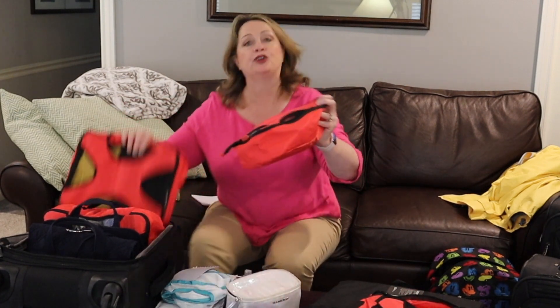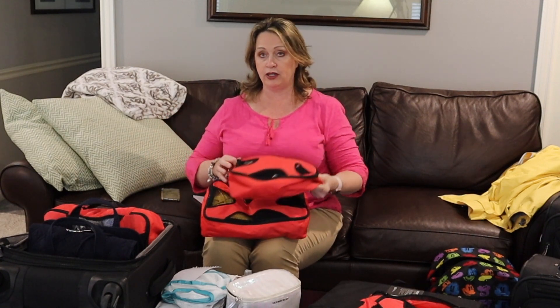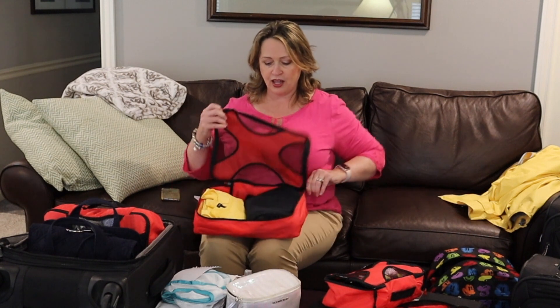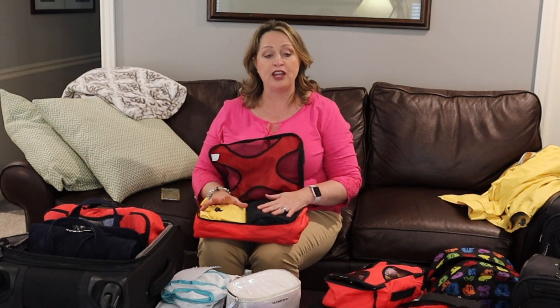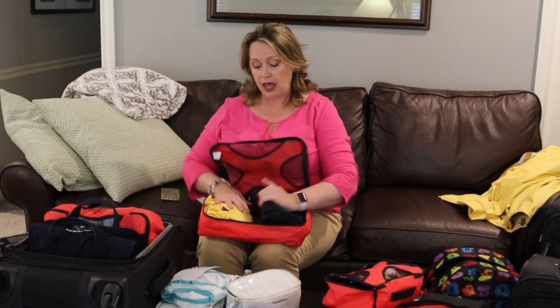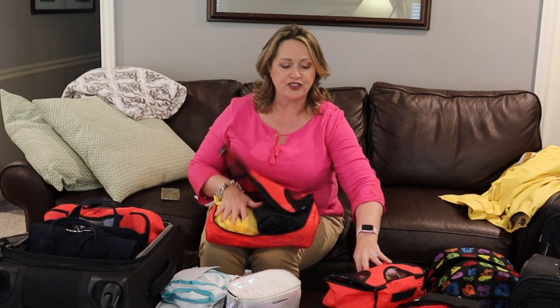This particular brand came with four medium size and one small one. I do one for each of us for every day and I'll put everything in that we need for that day, except maybe shoes. Anything we need, we just grab it — it's all in here.